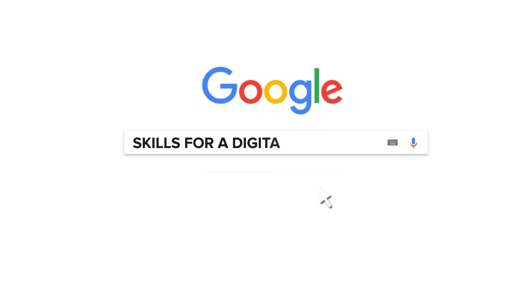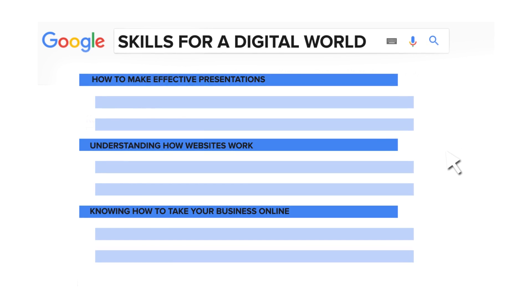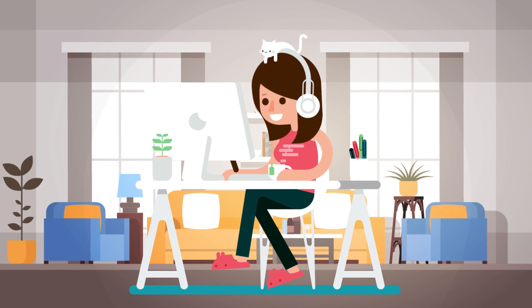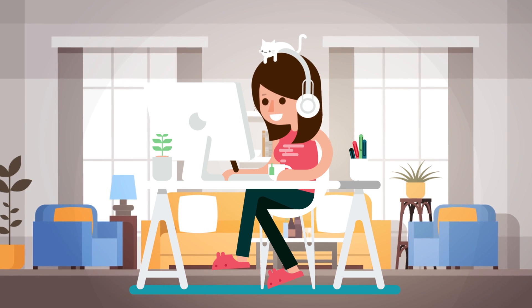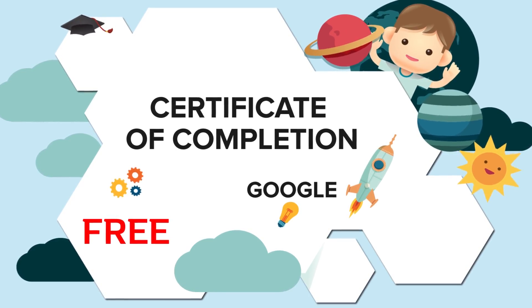Learn with Google. Google offers many free courses under what it calls Skills for a Digital World. This could mean learning how to make effective presentations, understanding how websites work, or knowing how to take your business online. You can learn at your own pace as you watch videos and then check that you understood the lesson — it takes a matter of minutes for each part. The best thing is that Google will certify you for free once you've passed. You can find these courses at Google Garage and Learn Digital.